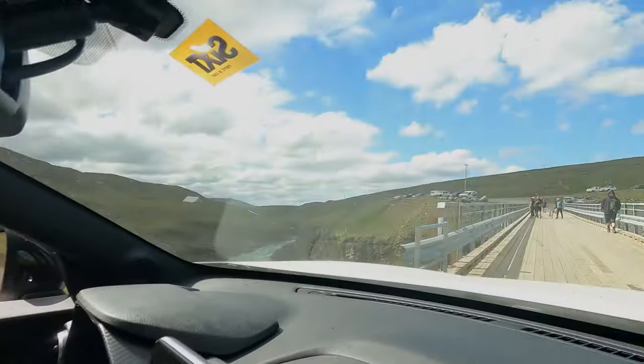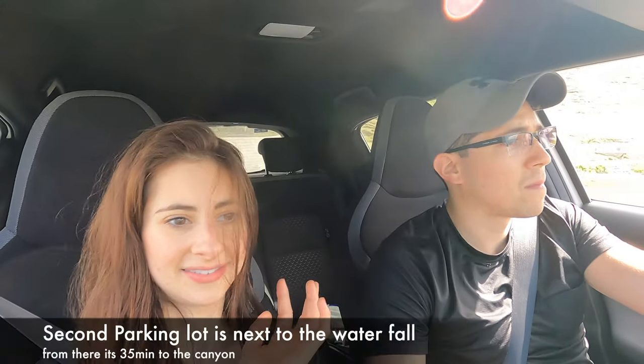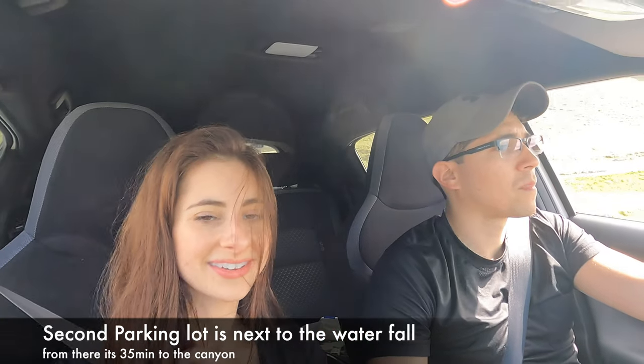If you want to come here, do not park at this parking lot, especially in the morning. Park at the second parking lot closer to Stuttlagil — it saves you around a 30-minute hike, a little effort, so you can spend more time at the canyon.